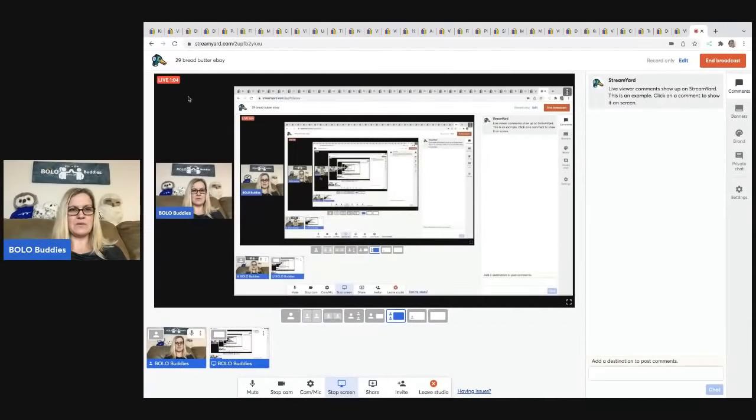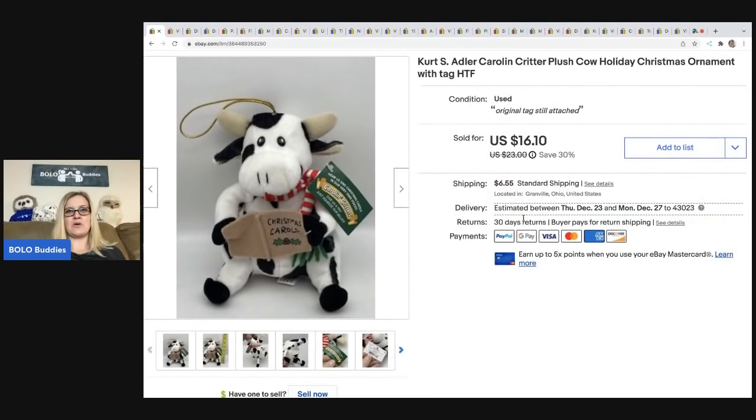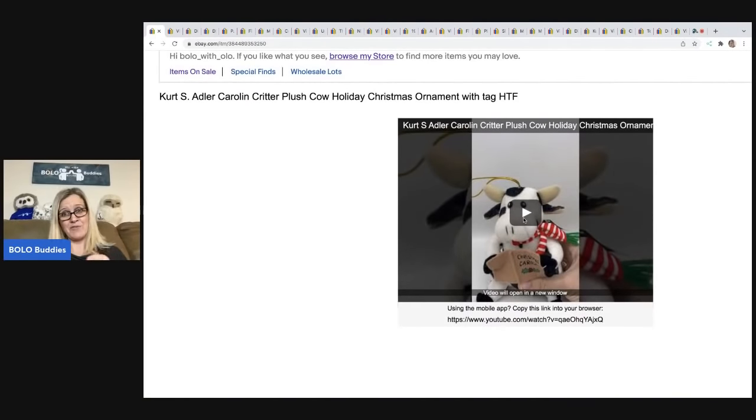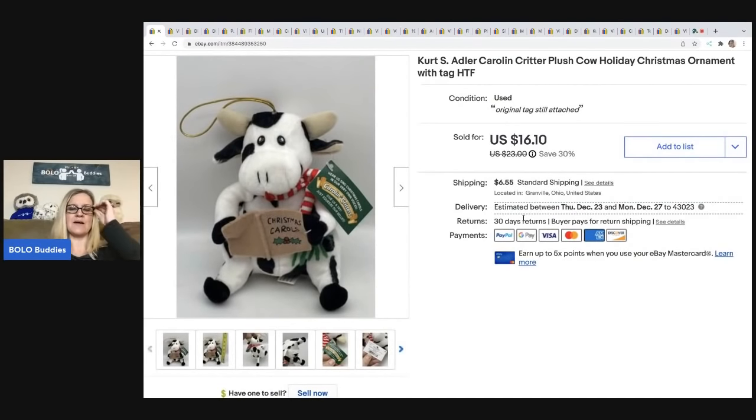The first item I sold is this cow — it's a Kurt Adler plush cow ornament. You squeeze it and it moves. If you want to know how it works, you can go to my Reseller Testing Bolo Products channel where I have a video showing how it works. I add videos to my listing description so buyers know what they're getting. I got this at a garage sale for a buck and sold it for $16.10; the buyer was all in for $24.31.